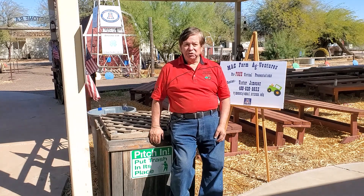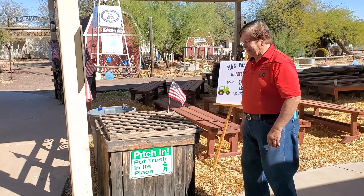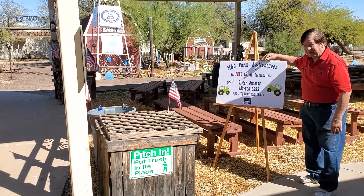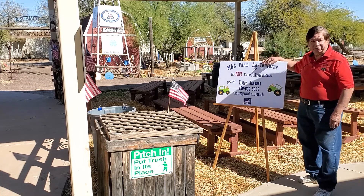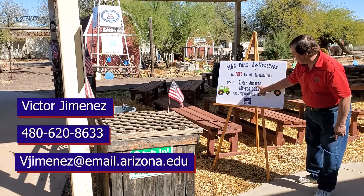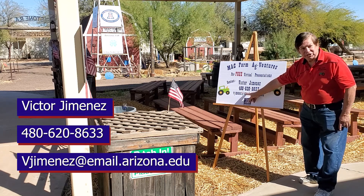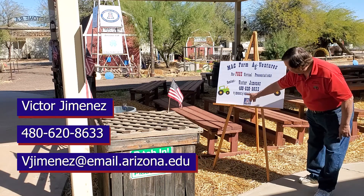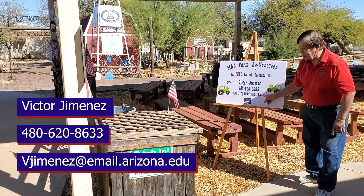There's no charge for our programs. If you contact us, we'd love to go to your school and do a presentation, or you can come here. Here you'll see Mac Farm Adventures — that's the name of our program — for free virtual presentations, because we do virtual as well as in-class presentations. My name is Victor Jimenez, my telephone number is 480-620-8633, and here's my email: the.jimenez at email.arizona.edu.